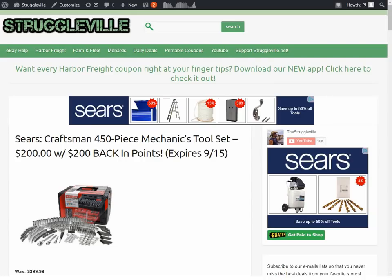On to some of the tool deals posted on my website. I will put links to all of this down below in the description, including a link to the page with the Harbor Freight coupons we just went through if any of you want to check that out.